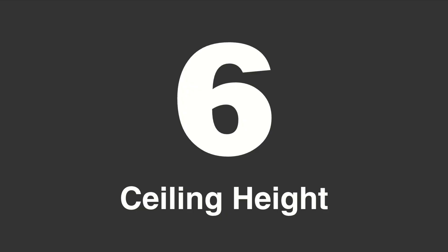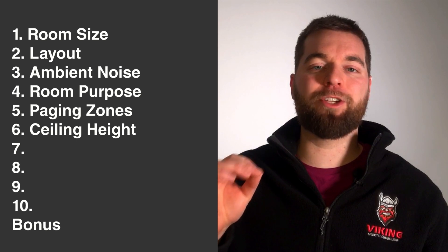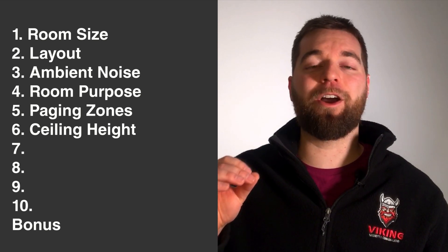Question number six is an important one: how high are your ceilings? That's going to affect how close or far you place your speakers from each other. It's also going to affect the distance of the speaker away from your ear, which can have a tremendous impact on how clear the page sounds and how loud it stands out against the ambient noise.